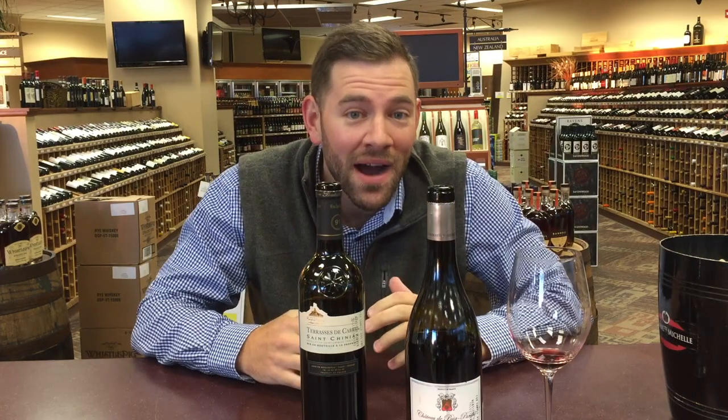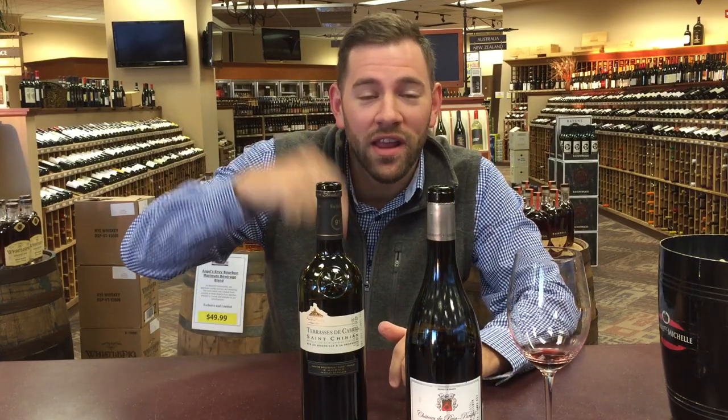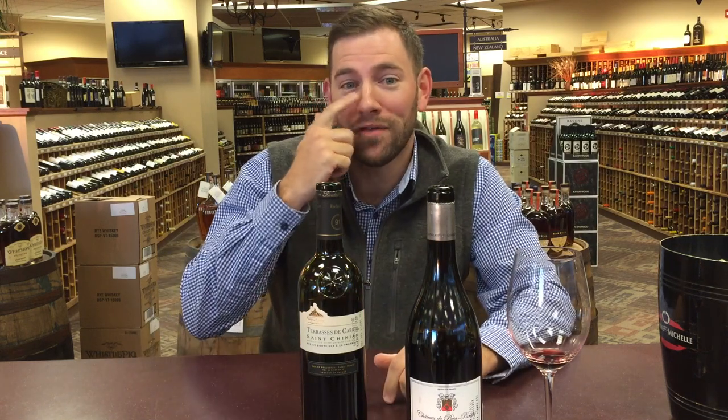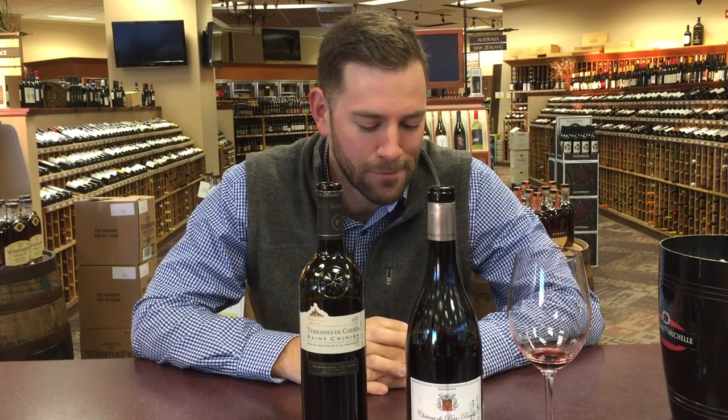Thank you. Come by the store, come check us out. Subscribe to this video. Follow us on Twitter at Maximum Bev. Subscribe to our email list if you want to get great deals. Check us out on Snapchat at Maximum Bev and on Instagram at Maximum. That's about it, guys. Cheers.